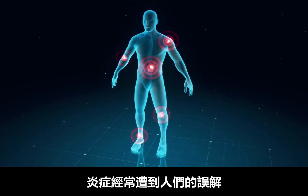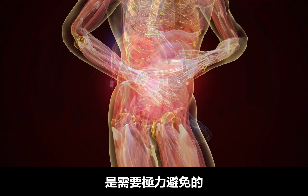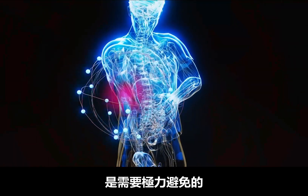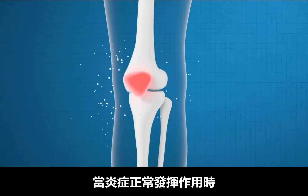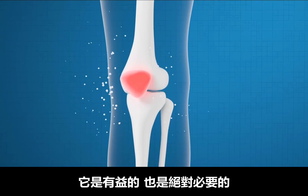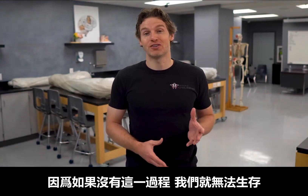Inflammation is quite the misunderstood process. It's frequently thought of as a bad thing and that we need to do everything we can in order to get rid of it. But inflammation is actually about healing. And so when inflammation is working properly, this is a good thing and it's absolutely necessary, because without this incredible process, we would not survive.